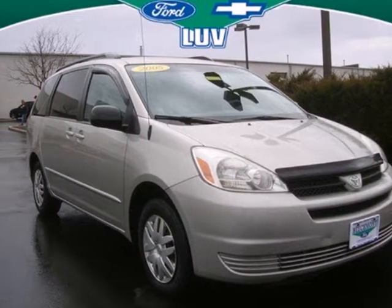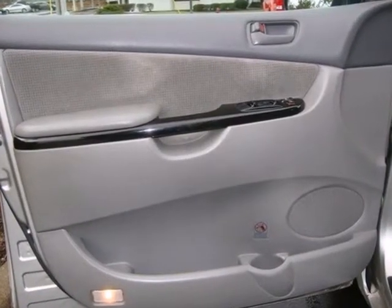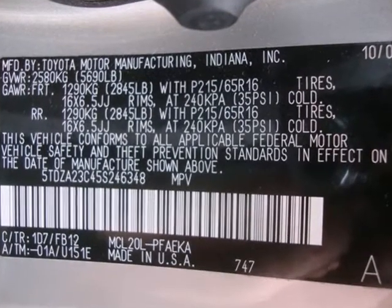It's a 2005 Toyota Sienna. Advanced engineering features include a responsive 230-horsepower 3.3-liter V6 engine, 5-speed automatic transmission with overdrive, and 4-wheel anti-lock brakes.